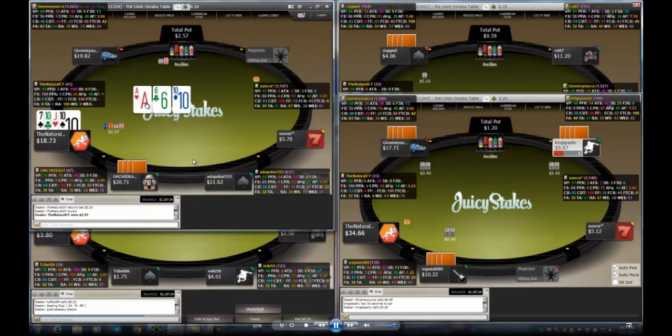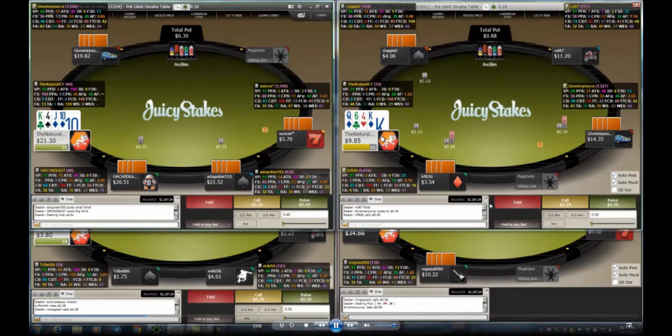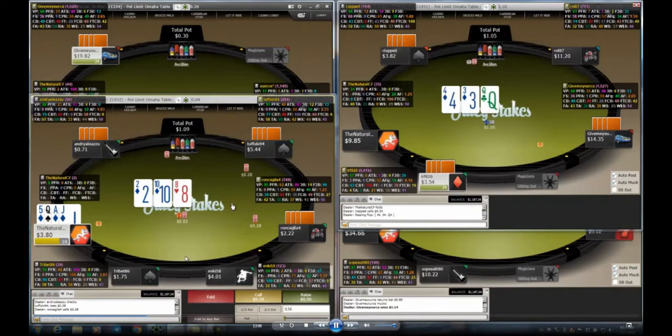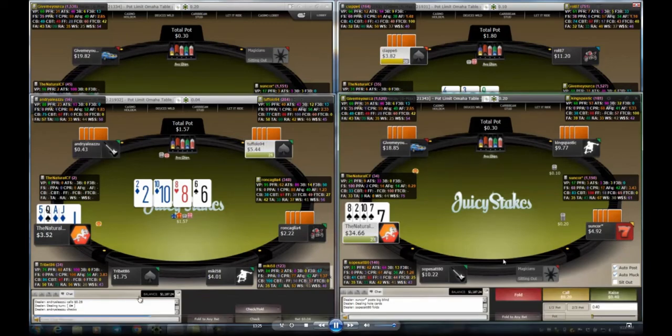On table one we win a nice pot. On table three we pick up a flush draw so we call the bet — if we hit the flush we have the nuts unless the board pairs. Unfortunately we don't hit our flush on table three. On table four that's a junk hand — fold.